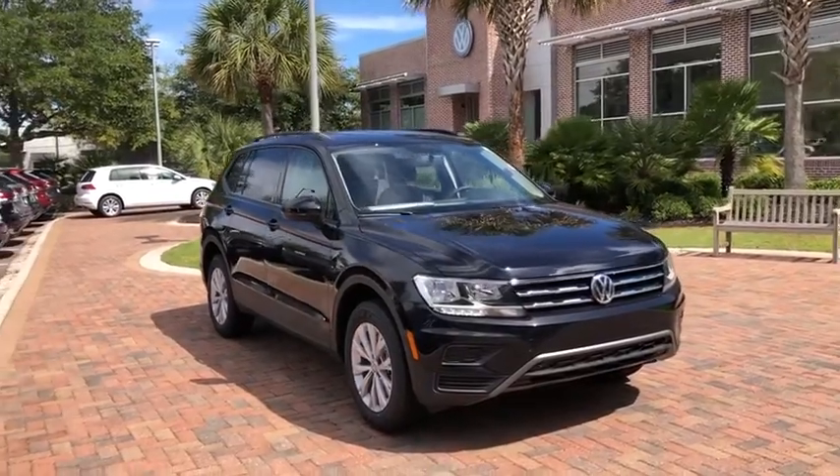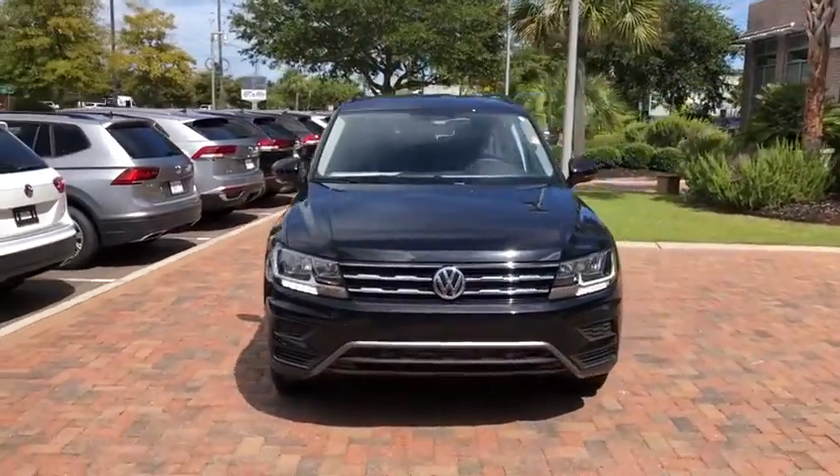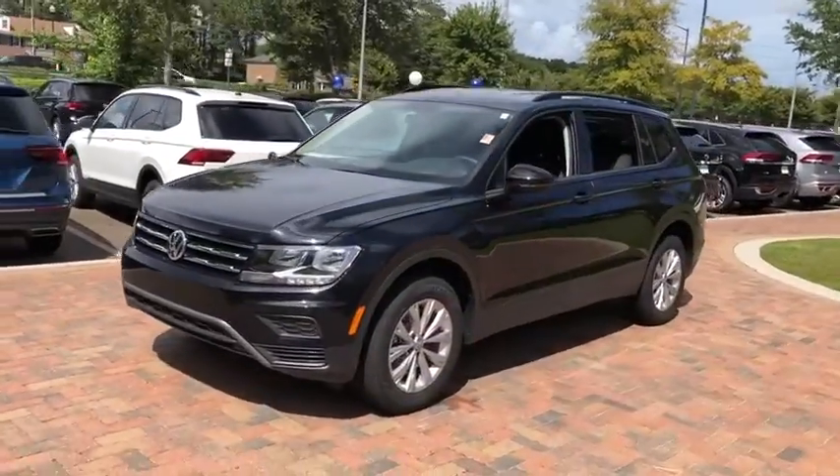Take a ride in the 2020 Volkswagen Tiguan. With Volkswagen Tiguan, it's good to be turbo. Turbo with class.